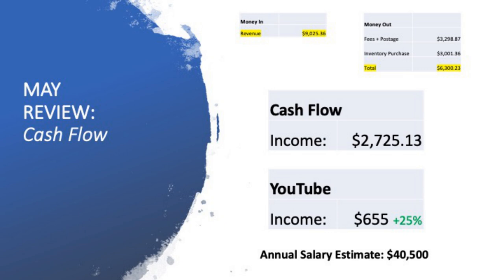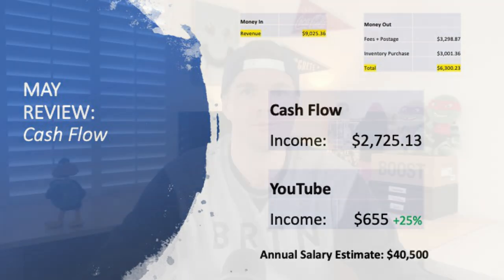My YouTube was doing really well too. I was featured through the Daily Mail and on the Today Show, so there was a volume of views and subscribers that came through the channel in May. As a result, I saw a really cool revenue increase of 25%, getting up to $655 for the month of May. The annual salary equivalent — which I always like to break it down to — was about a $40,000 a year paycheck for that specific month.